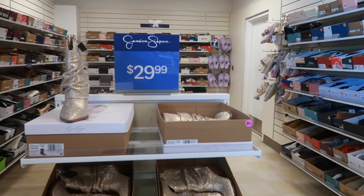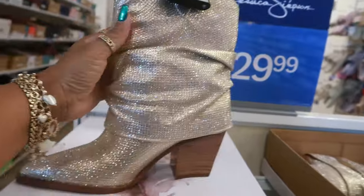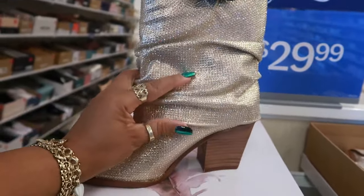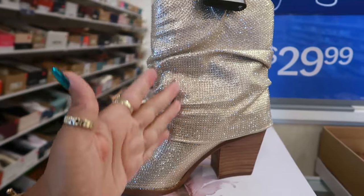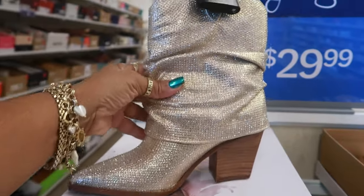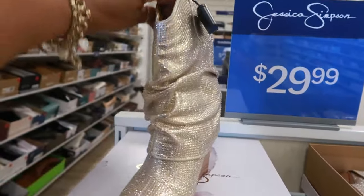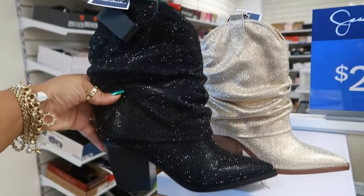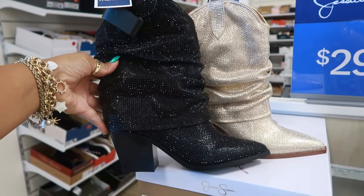Welcome back, we are in Marshall's. I stopped right here because these Jessica Simpson boots called my name — they are $30. Very pretty. I've been seeing a lot of the blinged-out boots, and also the ones with that sleeve or pants-leg type look, but I haven't seen them where it's both. I like these. Not bad for $30, and you can even get them in black. Which color would you go with? I think they're both nice.